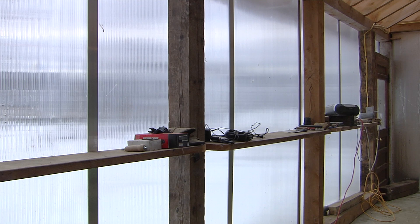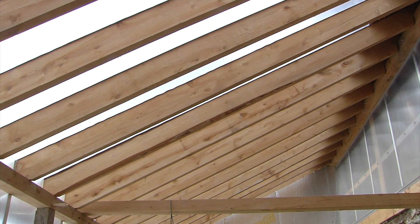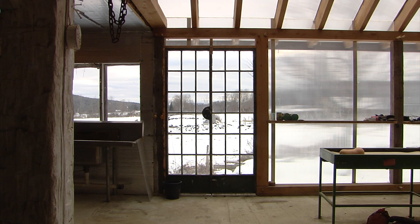It gives a nice translucent light — it breaks up the sunlight so it's not harsh, not like through glass. Even on a cloudy day it's just kind of nice in here. The doors were an old pair of French glass doors that I actually found when I bought the farm, sitting in the shed.